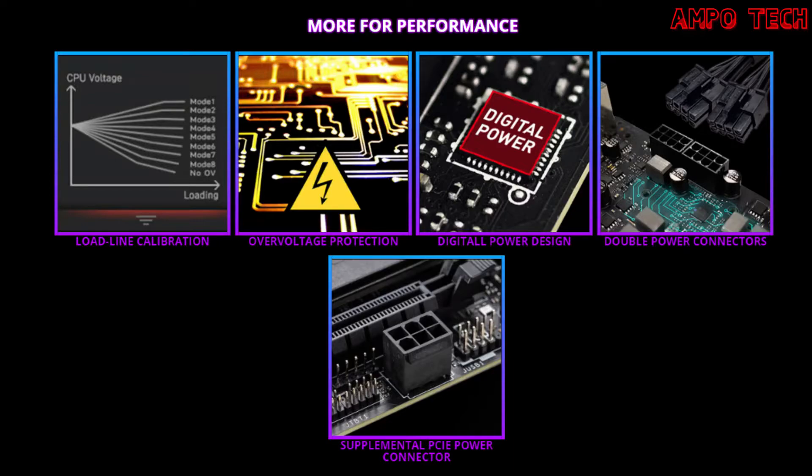Over voltage protection prevents potential short circuit damage to the CPU and other critical components. The fully digital power design allows for faster and undistorted current delivery to the CPU at pinpoint precision, creating perfect conditions for CPU overclocking. The two 8-pin connectors deliver adequate power even for an overclocked multi-core CPU. The supplemental PCIe power connector provides an extra 6-pin PCIe power connector with dedicated power for PCIe slots, augmenting the power provided by the 24-pin and the graphics card directly.